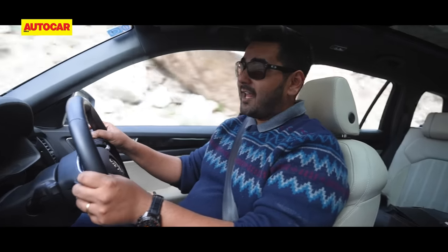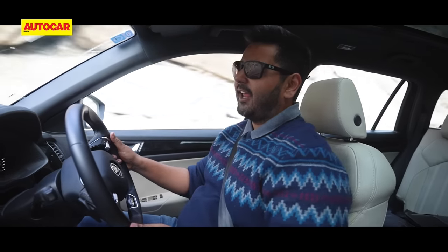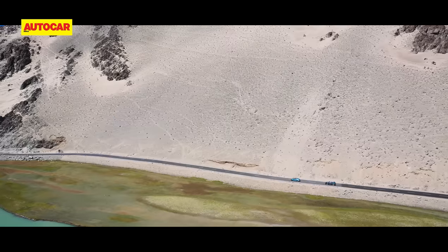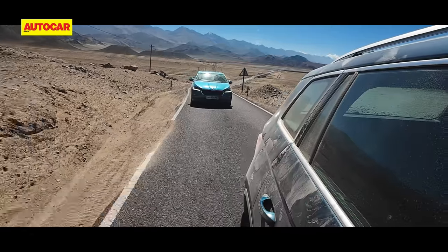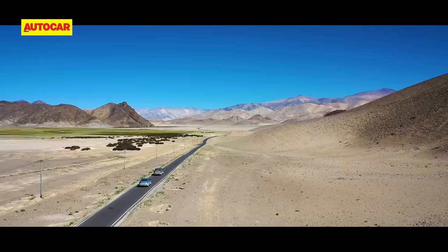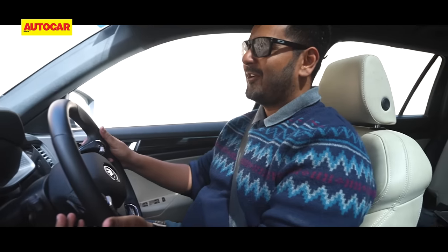We are on our way to Hanle, which will be base camp for us on our climb towards Umlingla. We have been in Ladakh for a couple of days already, but today's route feels a bit different in terms of scenery — there's a bit more green around, even a few more shades to the mountains including some reds. We're driving alongside the Indus and the roads are really smooth. The further we go on this route, the views we're getting are even more panoramic — it's like someone has just pushed the mountains to the sides and what you get are these large patches of grassland in between. It's just so different from the roads we've been on all this while.